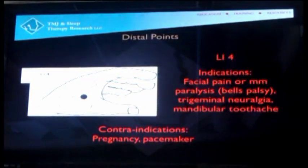LI4 is a huge point. For facial pain, Bell's palsy, trigeminal neuralgia, and even TMJ — it can be used for lower back pain, and it can be used for the autonomic nervous system. It's a phenomenal point.